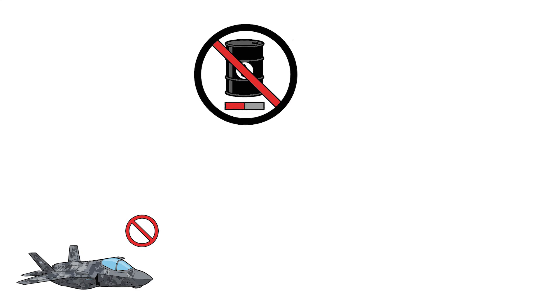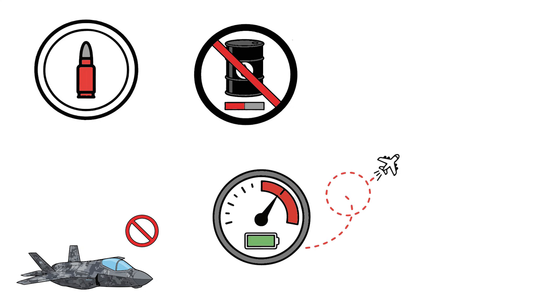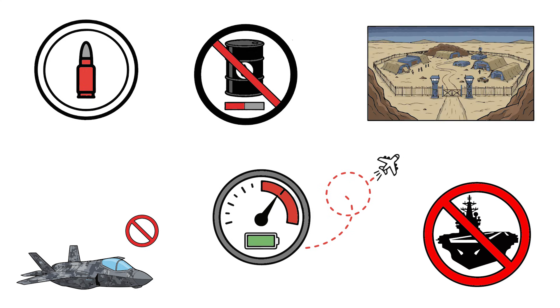But nothing lasts forever. Fuel runs fast in combat. After four hours, critical alert — ammo nearly gone. Only two missiles and 50 cannon rounds left. The jet must choose: keep fighting or return to base. Combat radius: 800 kilometers, in heavy combat less than 600 kilometers. No aerial refueling. No allied carriers. Just one secret base deep in the desert. Returning means risking everything.